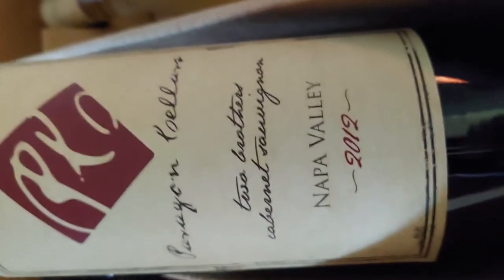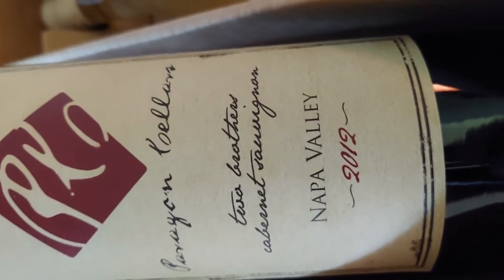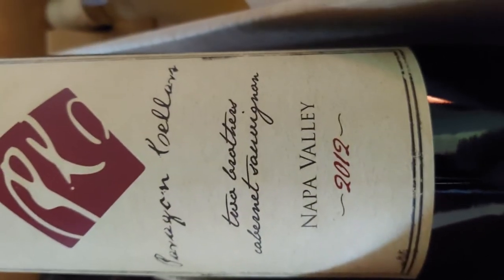Moving on, we've got a Paragon Sellers Two Brothers Cabernet Sauvignon from Napa Valley, 2012.